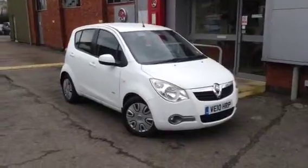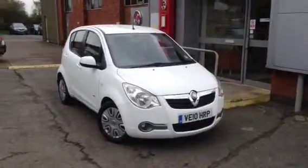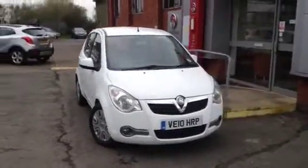Hello and welcome to Bayless Vauxhall Ross & Wye. You are viewing a Vauxhall Agila 1.2 Club, fully automatic, finished in Glacier White.